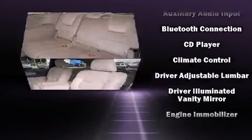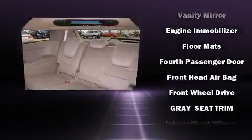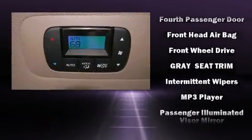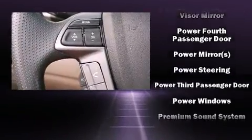Honda also prioritized safety and security with features such as traction control, a panic alarm, and four-wheel disc brakes with ABS. Brake Assist technology provides extra pressure when applying the brakes.